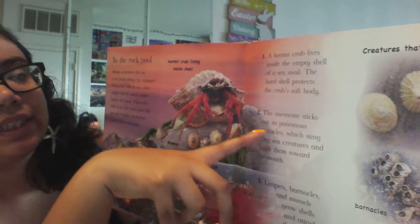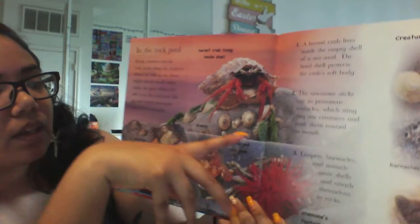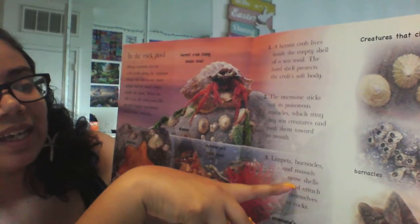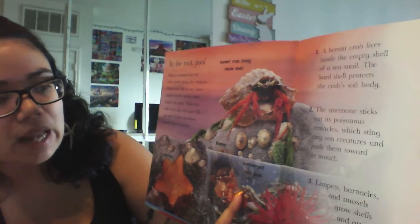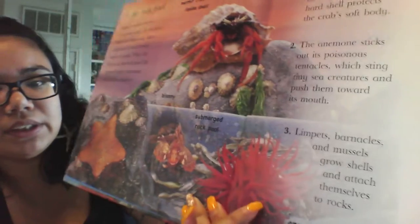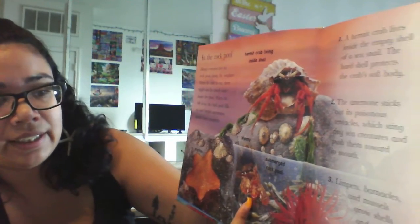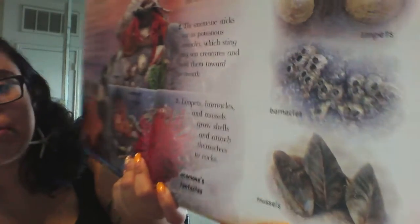The anemone sticks out its poisonous tentacles to sting tiny creatures and push them towards its mouth. And limpets, barnacles, and mussels grow shells and attach themselves to the rocks. So this is a submerged rock pool. Now we have a lot of creatures down here. The anemone is open so you can see their tentacles. We have a little fish called a blenny. Right here are the limpets. These are barnacles. And these are some mussels.